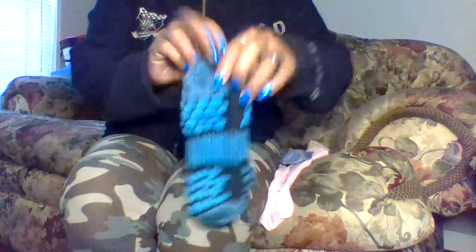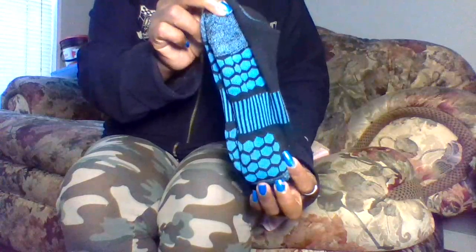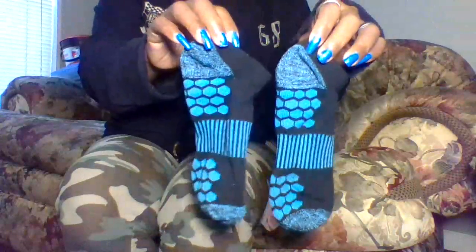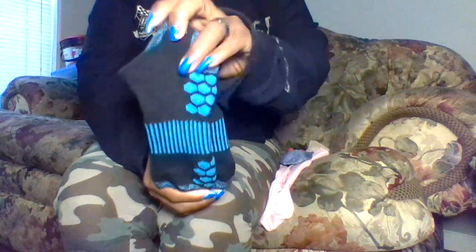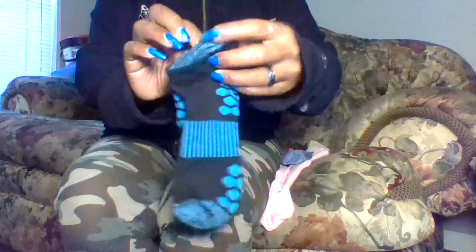So we have these turquoise and black socks, just like the purple and black ones. They are very thick, very pretty color, and of course very warm and very cozy. I love wearing these socks at night.